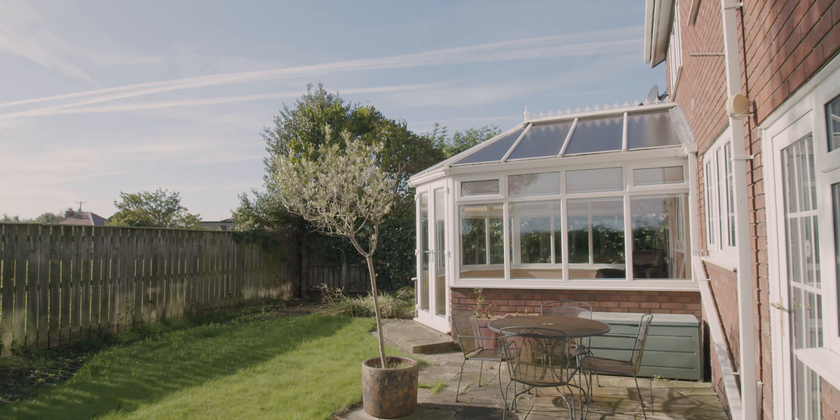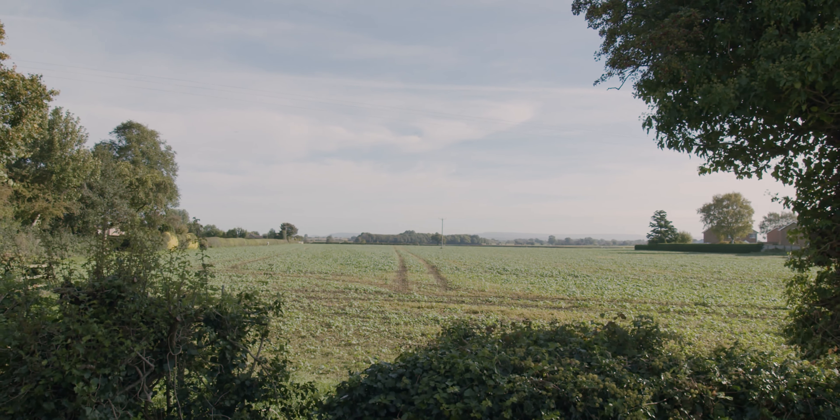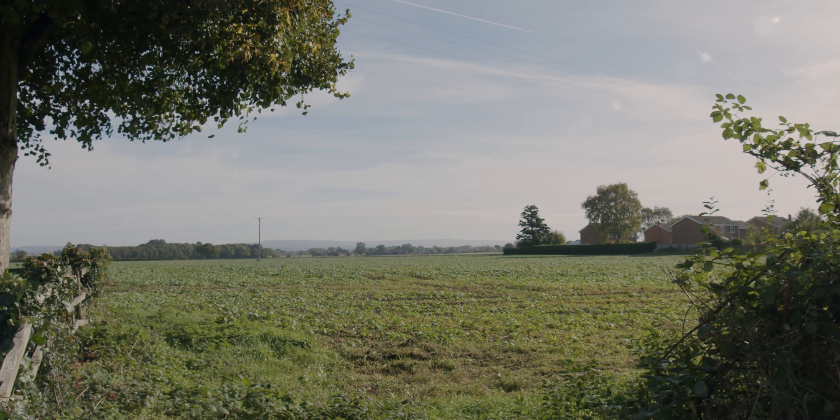Heading round to the rear, we've got a decent sized garden, stone patio, and views over the countryside to the rear and to the side. It's a very well located property — loads of space, loads of light, and very quiet as well.